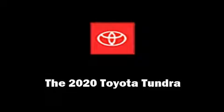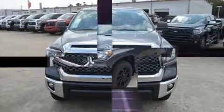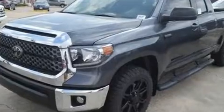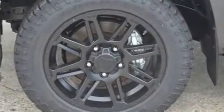Come test drive this 2020 Toyota Tundra. This four-door, five-passenger truck will allow you to take command of the road with confidence. It features an automatic transmission, rear-wheel drive, and a powerful eight-cylinder engine.